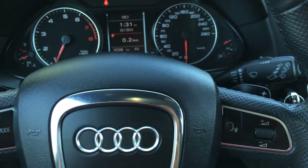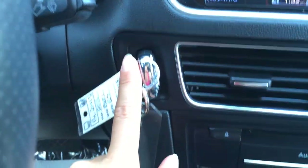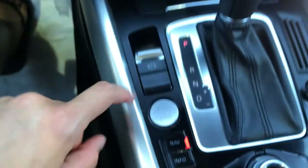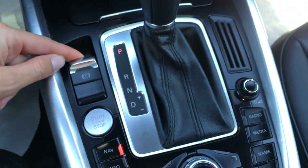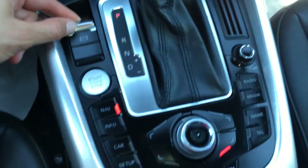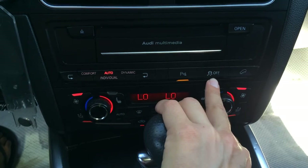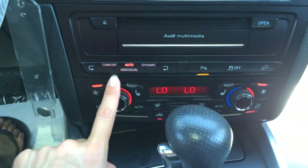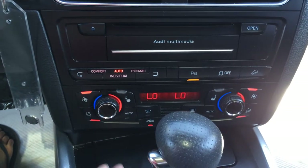You have paddle shifters. It's an 8-speed shiftable automatic. Odometer trip. Your key gets inserted here, and you can start that way, or you have your engine start and stop button. Shift knob. Park assist. Traction control off switch. Downhill assist. Comfort, auto, and dynamic modes of driving.